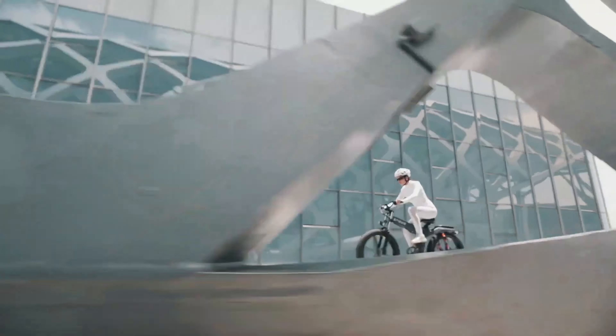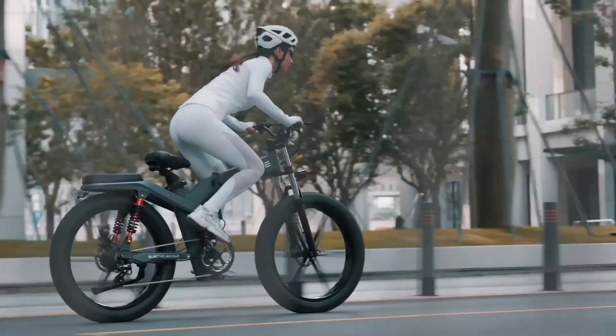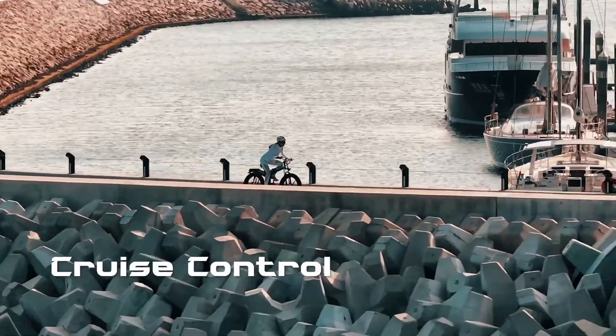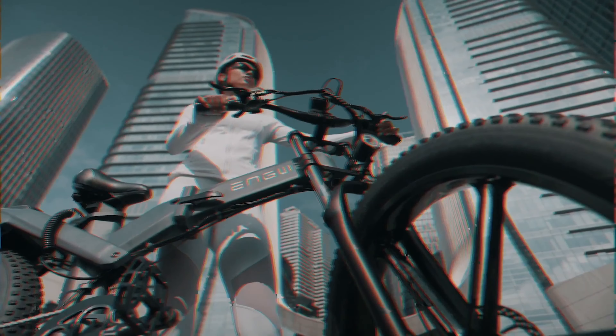When you get on the Angway X26 all-terrain e-bike, you can elevate your riding experience. It has a staggering top speed of 31 miles per hour, a peak power of 1000 watts, and an extraordinarily long range of 62 miles.